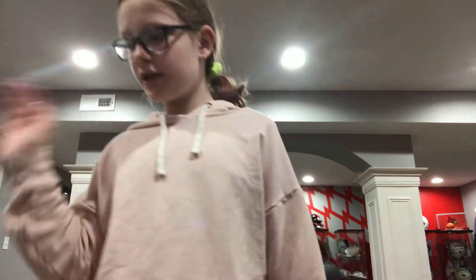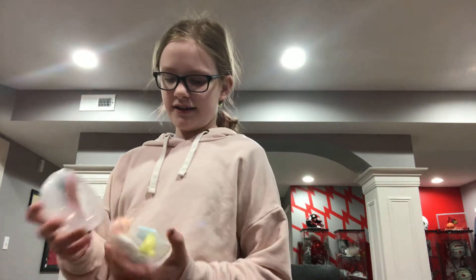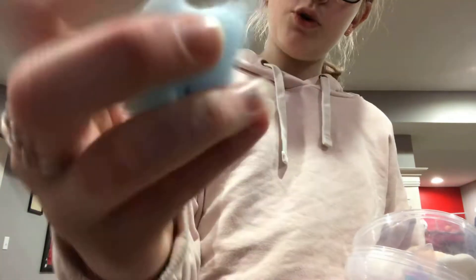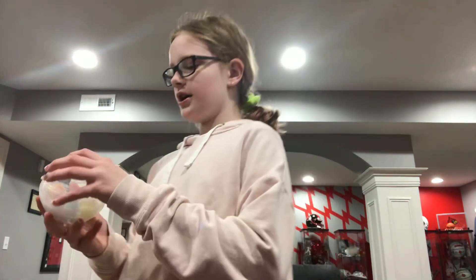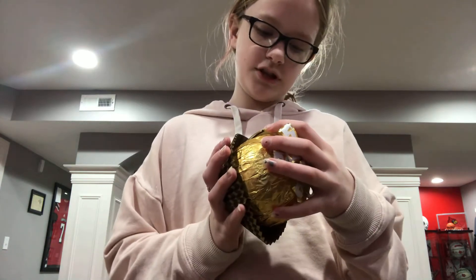So I got in my stocking some of these little mochi — I think that's what they're called. This is all stocking stuff right now. I got a ginormous Ferrero Rocher.